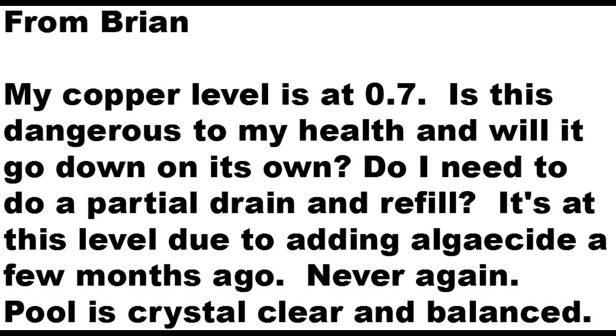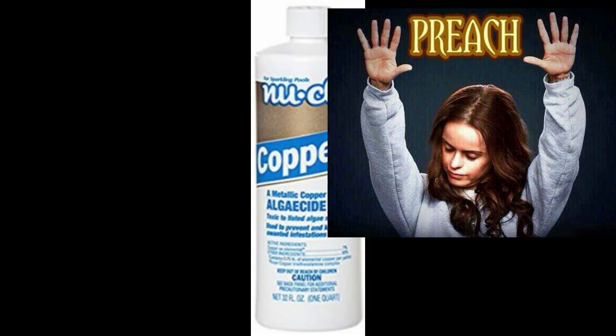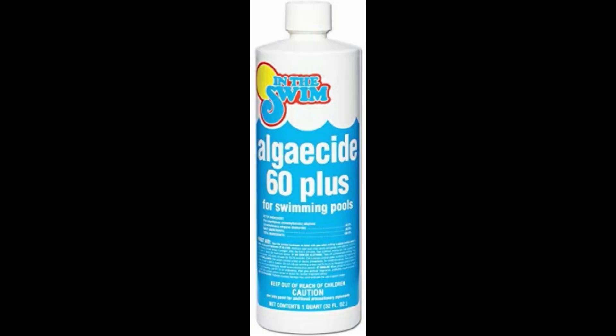Never again. The pool is crystal clear and balanced. Well, Brian, this is the exact reason why I always instruct people to never use a copper-based algaecide. If you're going to use an algaecide, you always want to use a Polyquat 60.